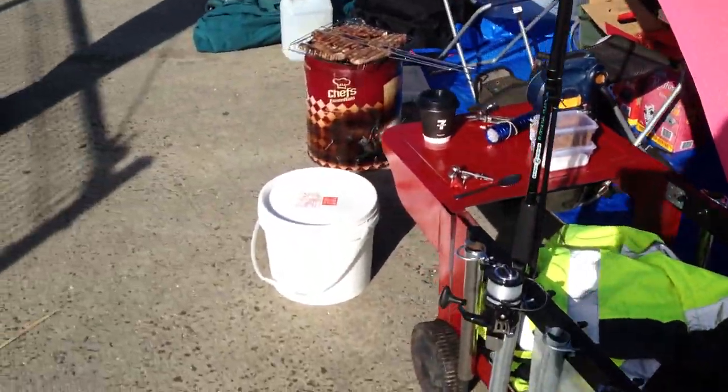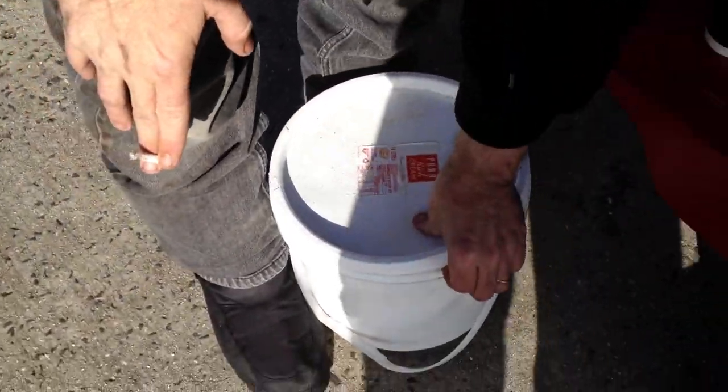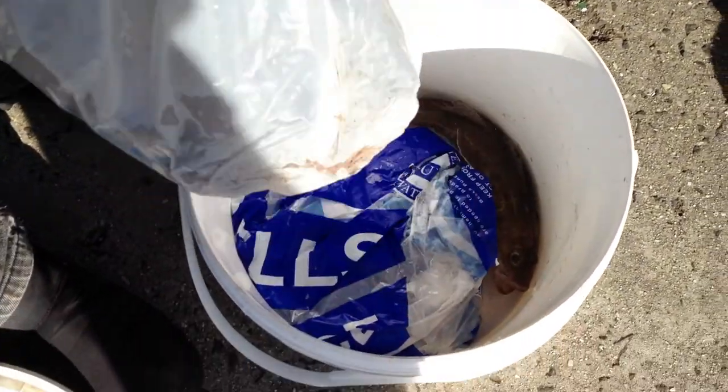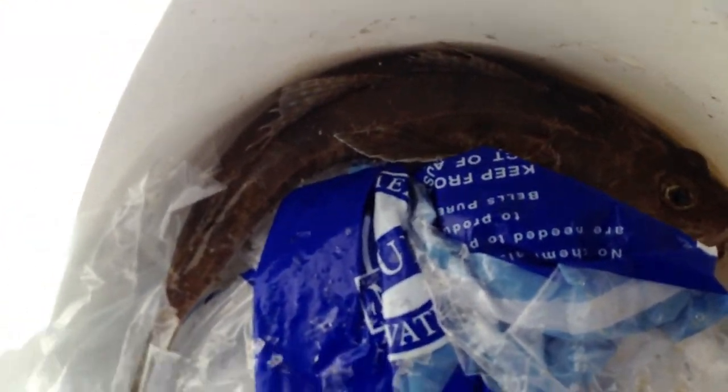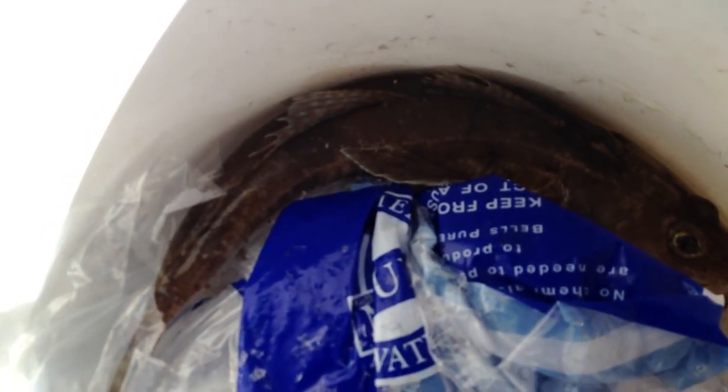Where's that flathead, Sean? Opened the bucket — actually caught a flathead today so far. There it is in there. 30cm flathead — 31cm. Not a bad size.